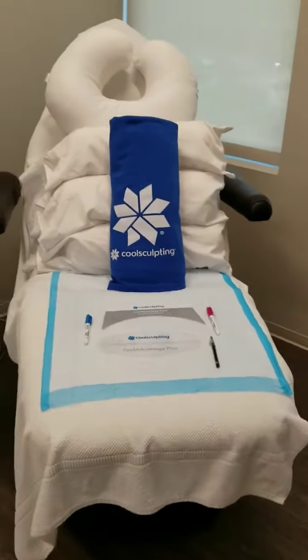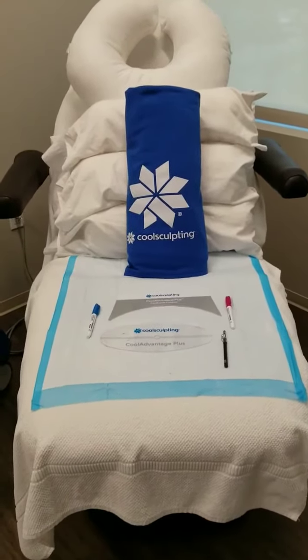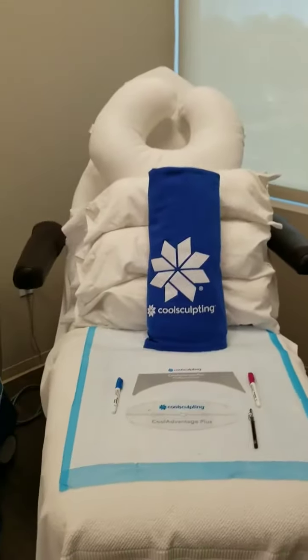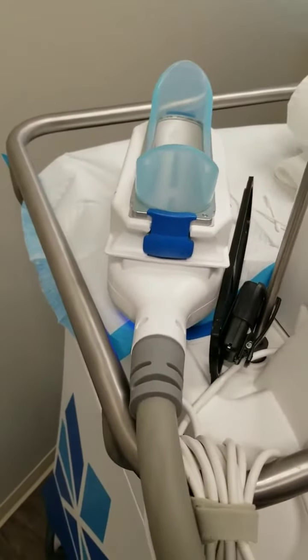Hi everyone, welcome back — this is Emily. Lori will be joining us soon. Today we're doing a treatment on the lower abdomen. We have our template set here — this is what a room will look like when you come in. We have everything set and ready to go. This is the CoolAdvantage Plus applicator that we have here.